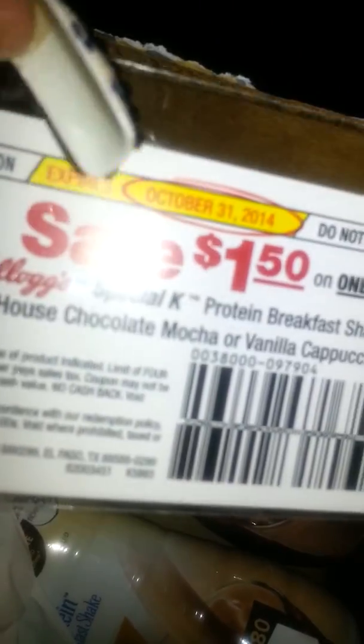This one's 190 calories and I'm trying to get my camera to focus, but it's 5 grams of flavor. This has as much caffeine as one cup of coffee. They also sent two $1.50 off coupons off of one purchase.